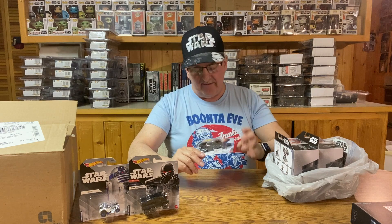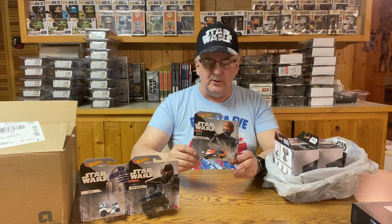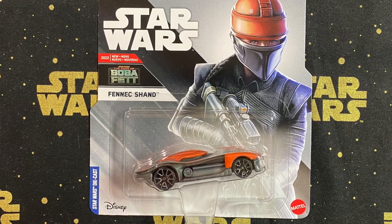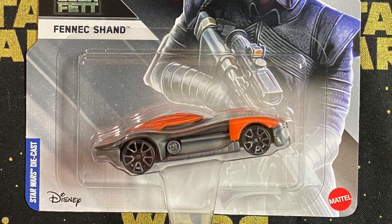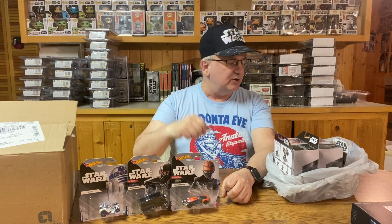The next one is Fennec Shand's car. The color scheme follows her armor, especially her helmet. Very sleek looking, very low-to-the-ground — almost a fast-paced muscle car, you could say. Not too bad, it's kind of neat. I could see playing with this, especially if you had a Hot Wheels track. That one would be fun to see go around the track.